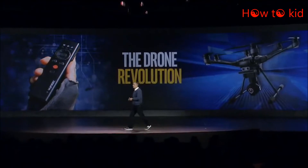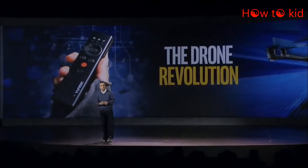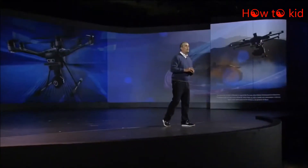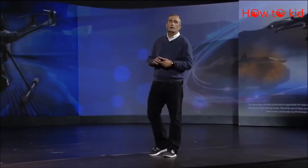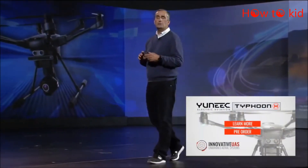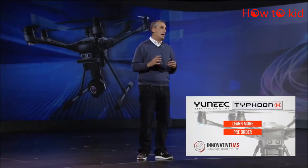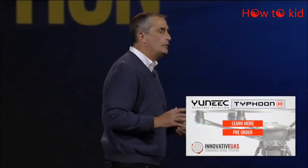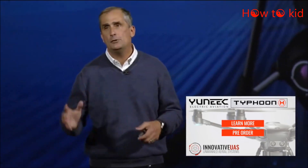I'm pleased to announce that the unique Typhoon H with RealSense technology will be available in the first half of 2016, and at a price of less than $2,000. We're truly excited about drones for many reasons and see endless use in sports and beyond that will capitalize on this technology. We believe we are truly on the verge of a drone revolution, and this technology is what will fuel that.